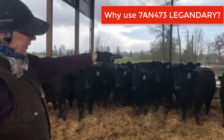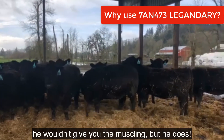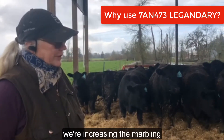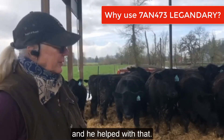The heifers are really nicely muscled even — you know, you kind of think maybe he wouldn't give you the muscling, but he does. When I look at my ultrasound scans, we're increasing the marbling and ribeye on these cattle and he helped do that.